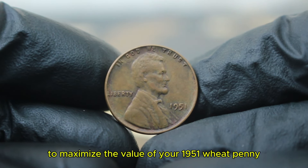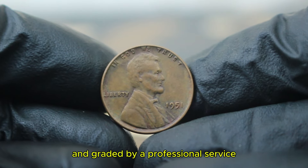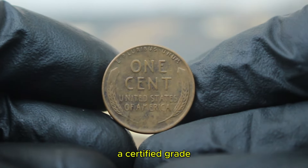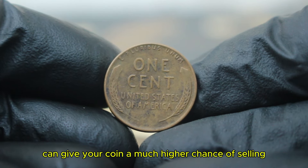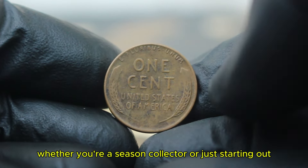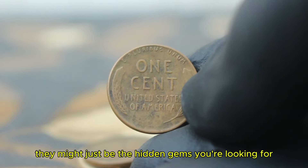To maximize the value of your 1951 wheat penny, consider getting it authenticated and graded by a professional service. While grading can come with some costs, a certified grade can give your coin a much higher chance of selling for a premium price at auction. Whether you're a seasoned collector or just starting out, keep an eye out for these classic wheat pennies — they might just be the hidden gems you're looking for.